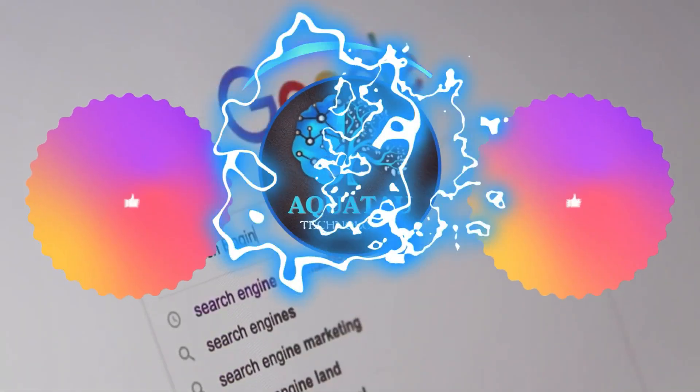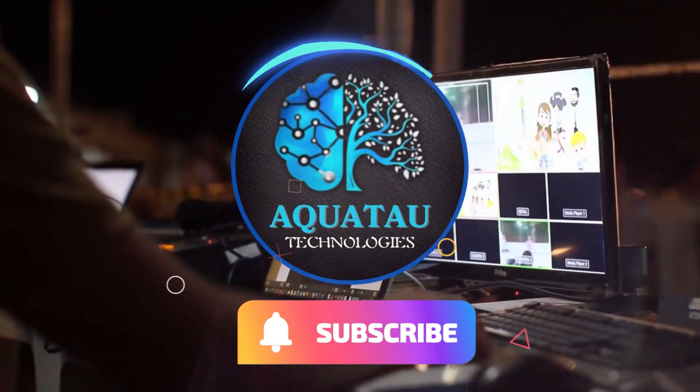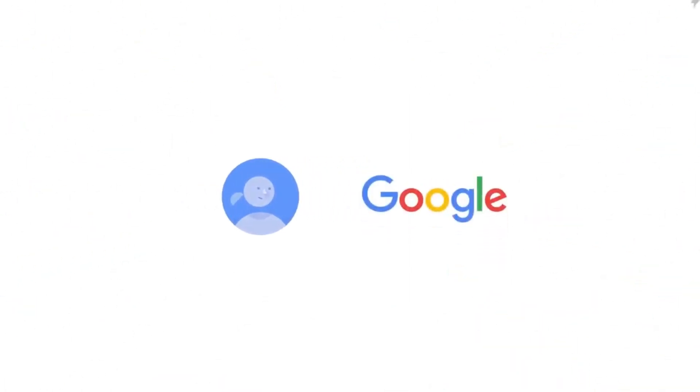If you enjoyed this video, don't forget to hit that like button, subscribe to Aquataw Technologies TV, and click the bell icon to stay updated. Thanks for tuning in, and I'll catch you in the next one.